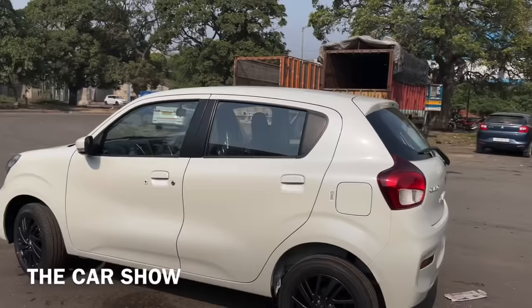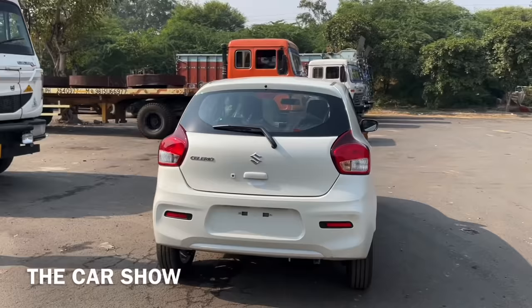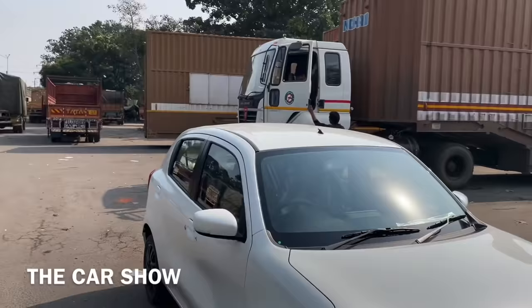This car is not officially launched yet, but this video has a lot of details. This is the Maruti Suzuki Celerio 2nd generation model — the 1st generation launched in 2014, and this new model will replace it in 2021. Most probably this car will launch on the 10th of November, and official bookings are open for 11,000 rupees at Maruti.